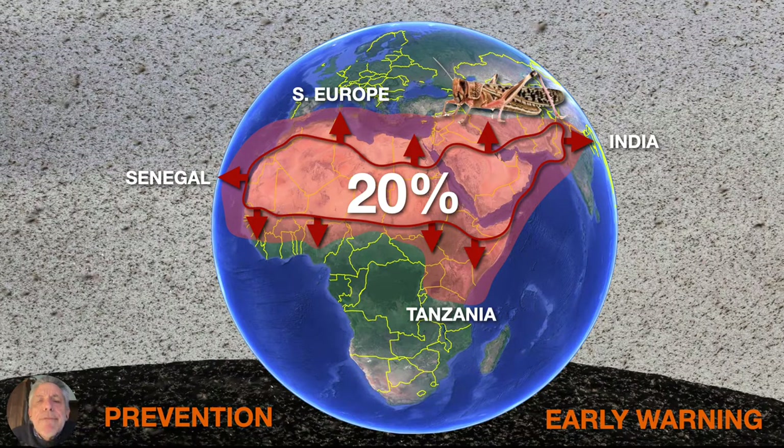It doesn't mean that we can prevent outbreaks, but it means that we can respond to them quickly to control them before they expand into something much worse. I want to really focus now on this idea of early warning and the importance of such.